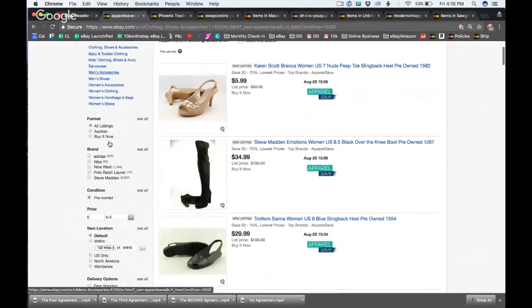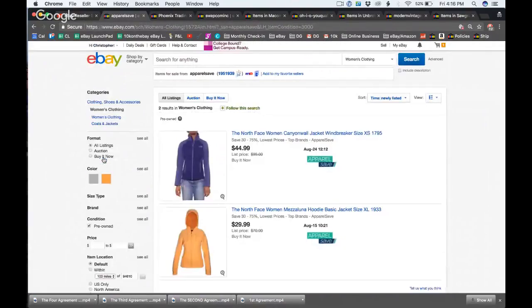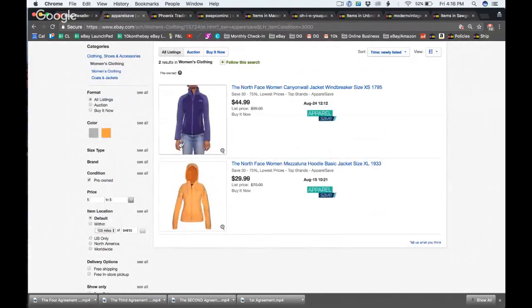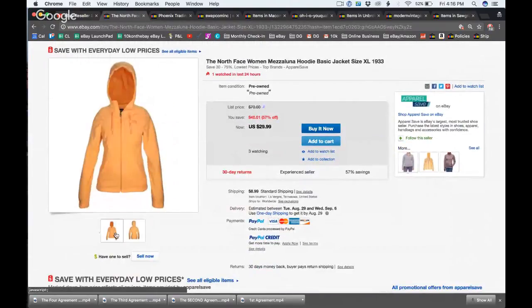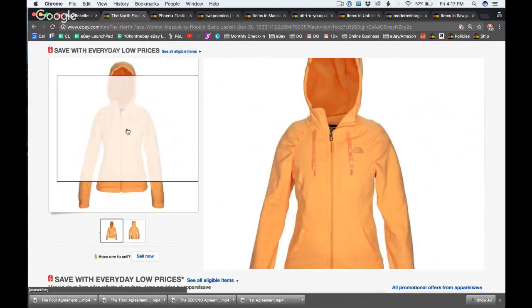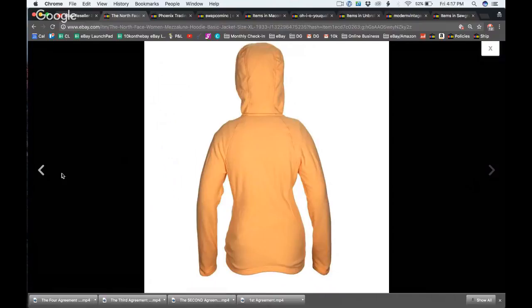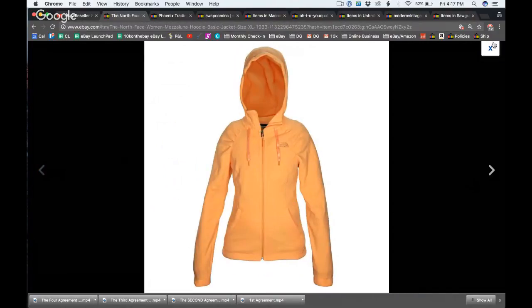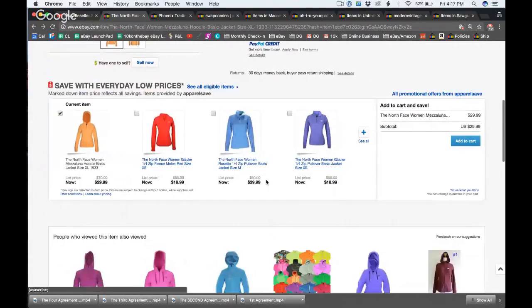This store appears to be 100 percent clothing and shoes, including kids clothing. Looking at women's clothing, it looks like they might be using a ghost mannequin — removing the mannequin in post, possibly with a green screen. The photo quality on this pre-owned item is amazing. They're probably spending more time on clothing photos. Every item in the store appears to be $8.99 shipping.